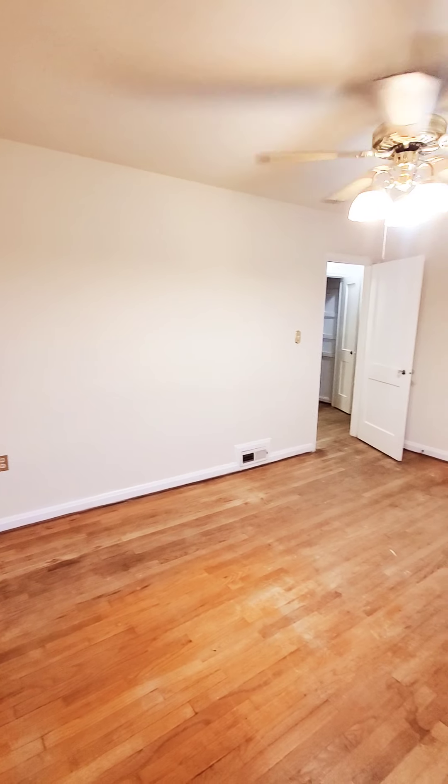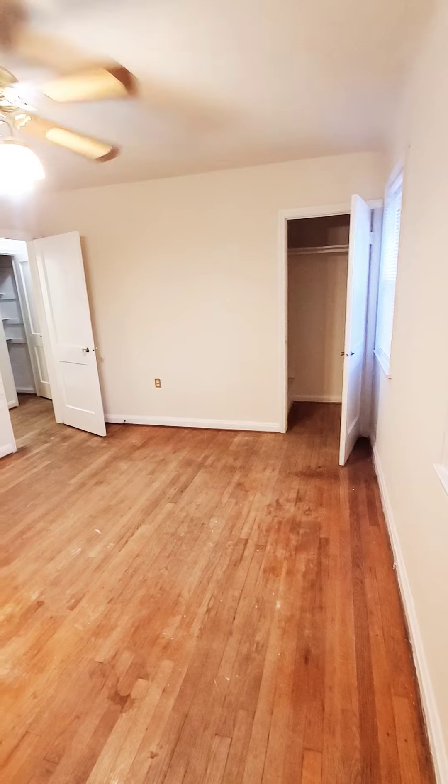Hello, we're here in Northeast Baltimore. I'm going to start upstairs. I'm in a two-bedroom, one-and-a-half bath, and master bedroom. It's nice and spacious.